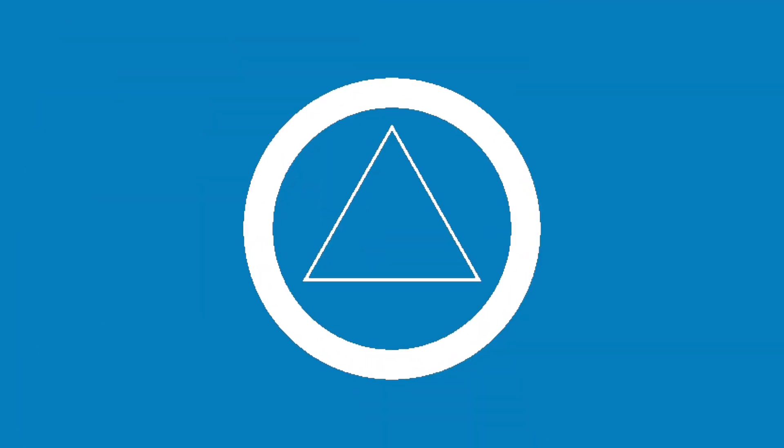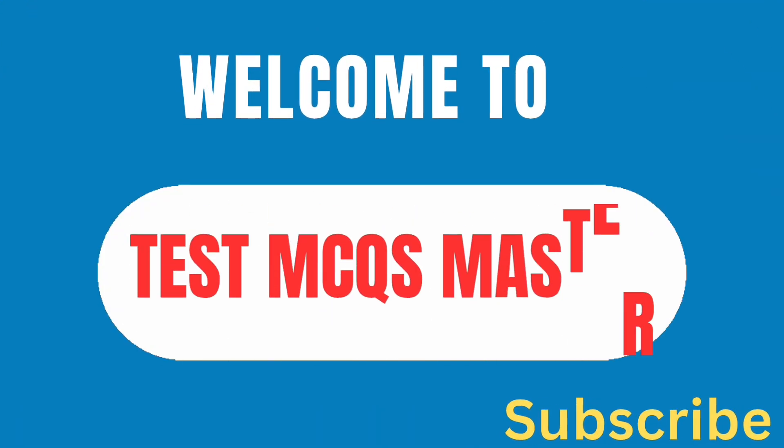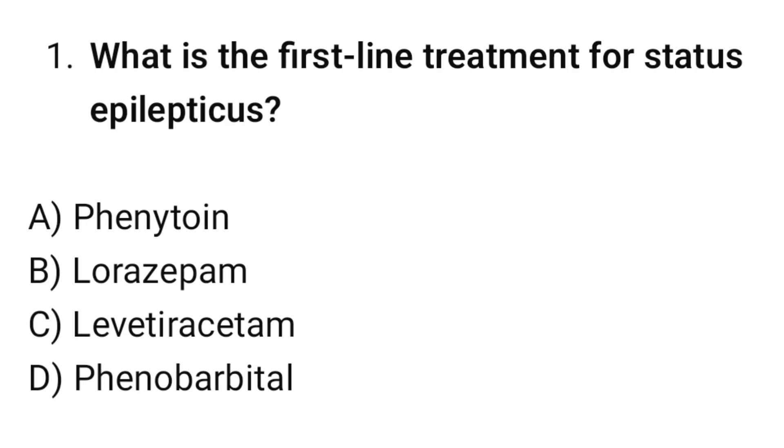Welcome to amazing and tough nursing MCQs. Question number one: What is the first-line treatment for status epilepticus? The correct option is D: Lorazepam.